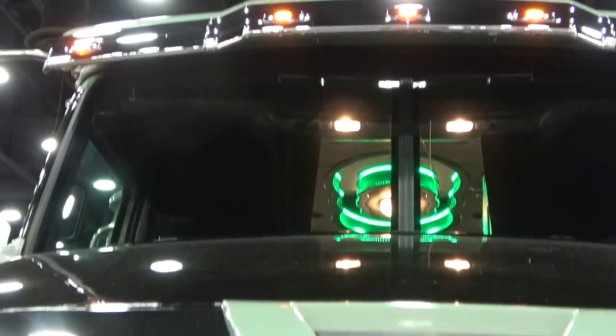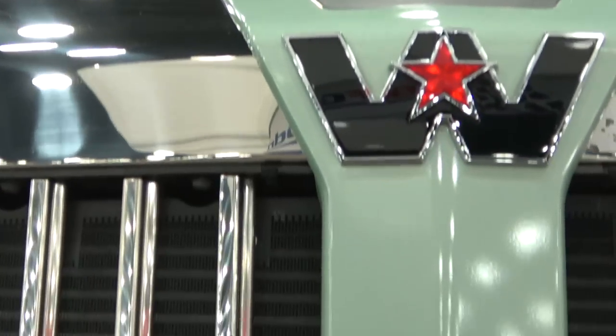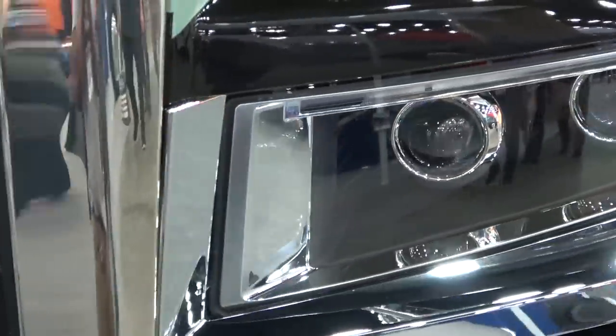First thing about it, it's a hand-built truck right here in the United States — you've got to appreciate that. This particular truck model is a 5700 XE. It's their first extreme efficiency aerodynamic truck that Western Star has made.